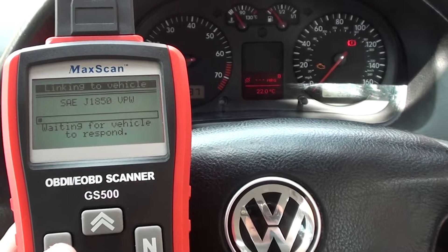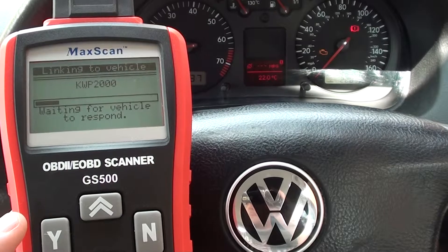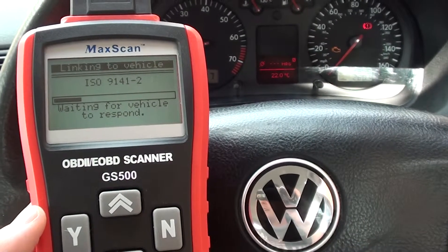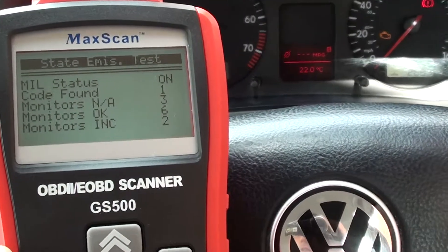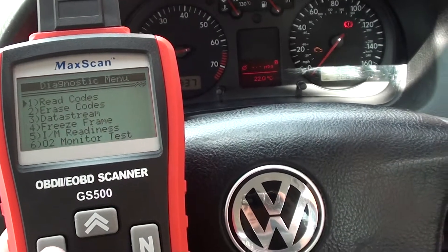So first of all we're just clicking Diagnostics, and we're just waiting for it to connect to the vehicle at the moment. Okay, so it's telling us MIL status is on and we have one code found.